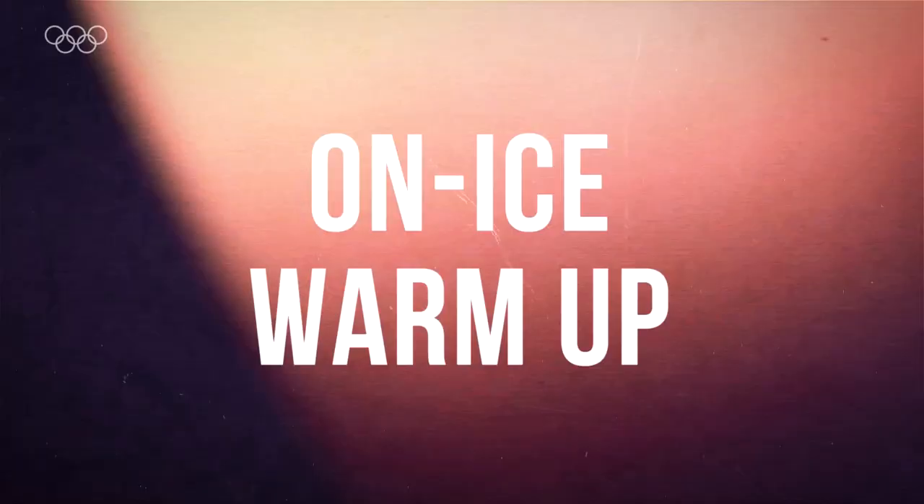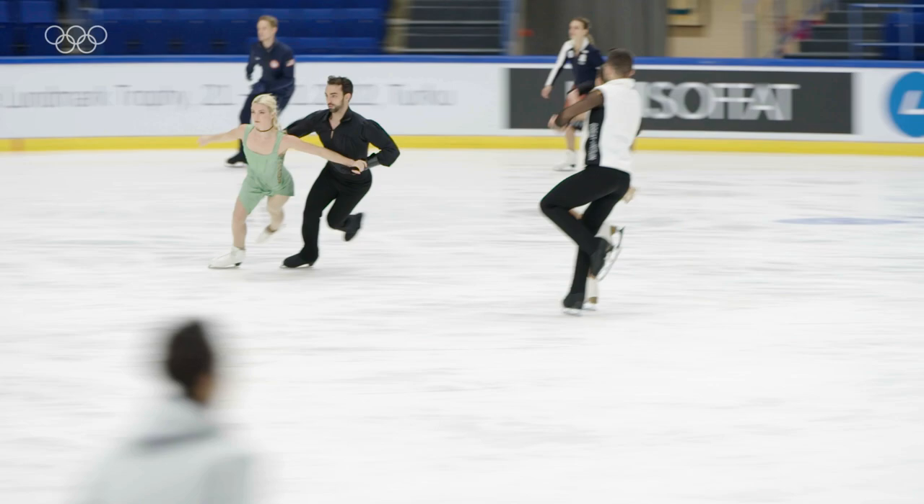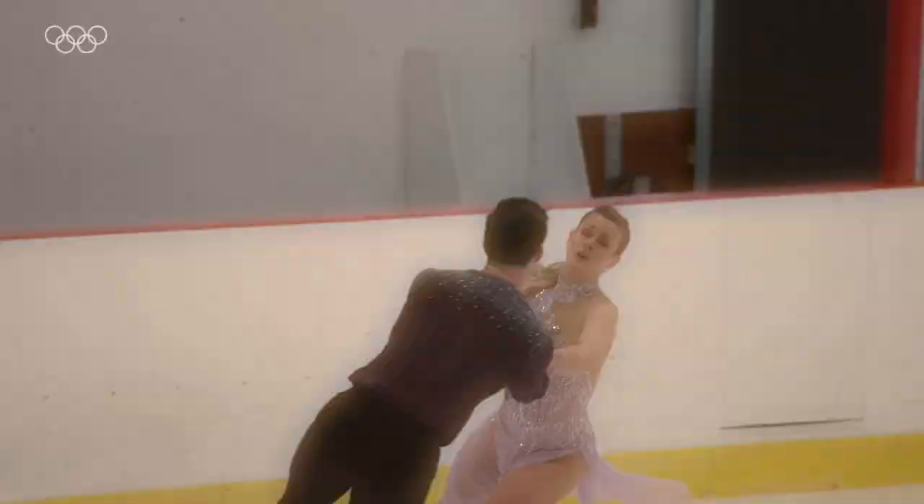Before we compete we'll step on the ice and we have five minutes to warm up with four other teams usually. We're very lucky that we train with a lot of our competitors so we know their patterns and when we can weave in and out. It gets a bit more hectic when we're on the ice with a team we've never trained or competed with, or a newer team.